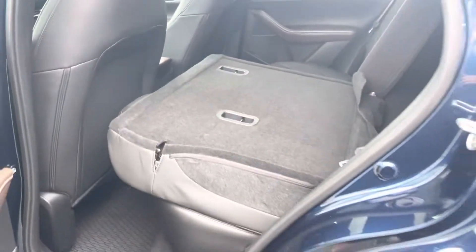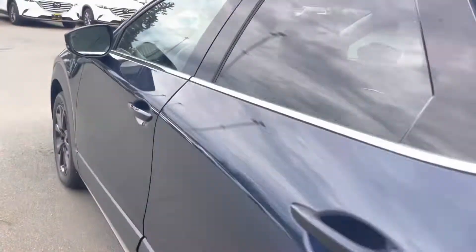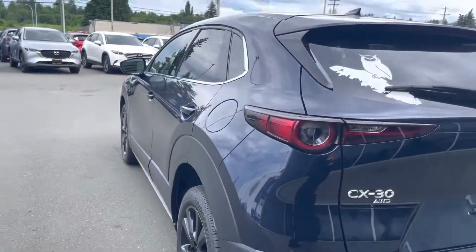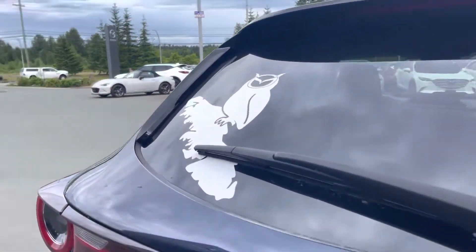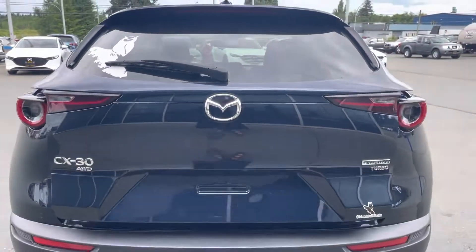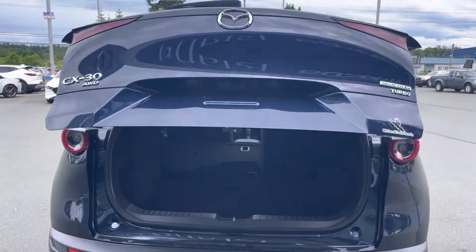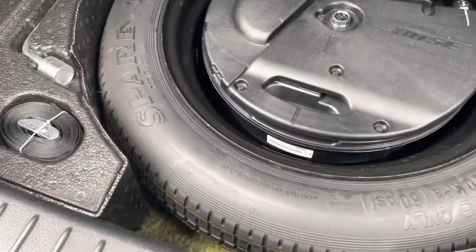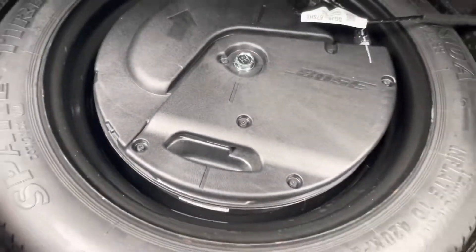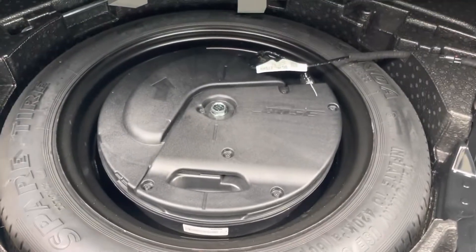This has only 8,400 kilometers, so there's so much factory warranty. It does have a power hatch — just push a button. Look at all of this storage room. You have your cargo cover here so that no one can see what you have in the back. There's a 12 volt power source back here. Under here is your spare tire and all of your tools, and there's a built-in sub right into the spare tire to save some room.